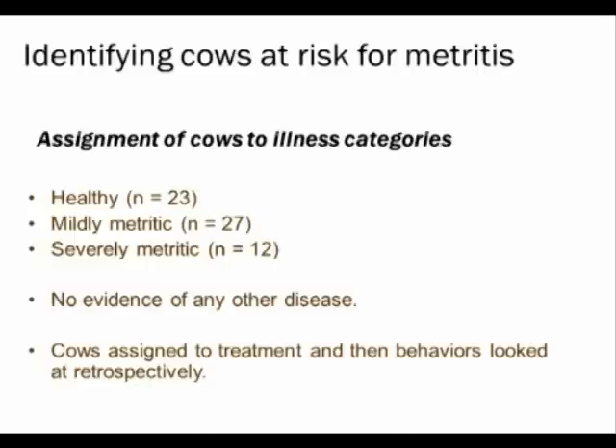Julie ran 101 cows through this experiment, enrolled starting 25 days before calving and kept until 21 days post-calving. It was dynamic, with cows entering and leaving as others joined. Unlike Jeff's experiment, the maternity pen also had the same feed intake system and video. Data was corrected for the exact time of calving. After all cows were done, Julie assigned them to categories using the same vaginal discharge scoring system described earlier.